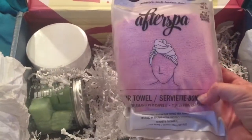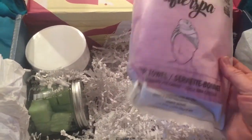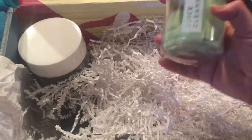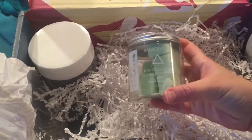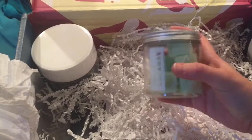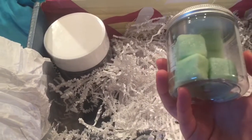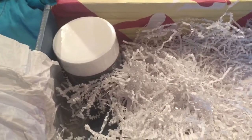We got the After Spa Hair Towel Wrap in pink. We also have a Juice Cleanse Exfoliating Sugar Cubes — that looks cute. This might also be something that smells good. It looks like it should smell like cucumber, but it doesn't. It's also a little bit tropical.